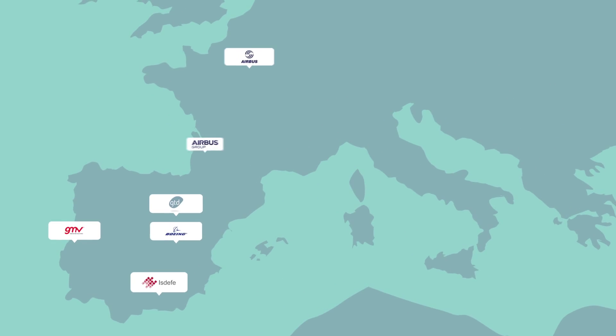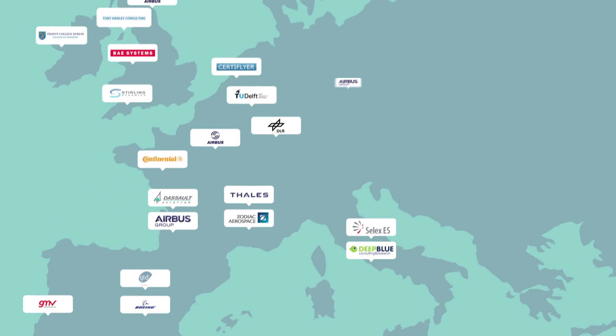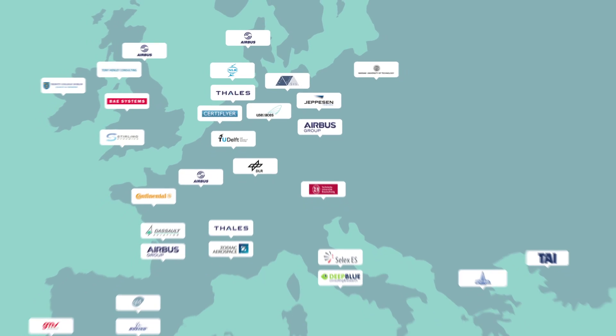In order to do that, 35 partners from all over Europe are working together, combining the expertise coming from industry, research centres and small to medium enterprises.